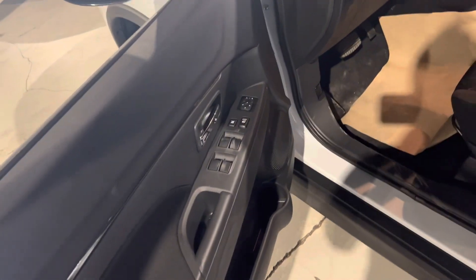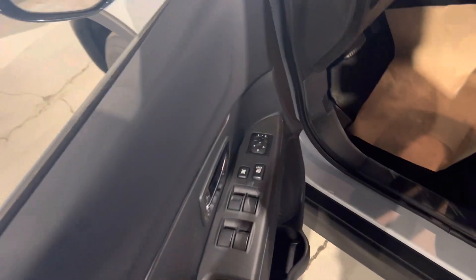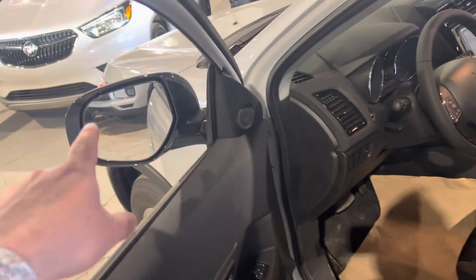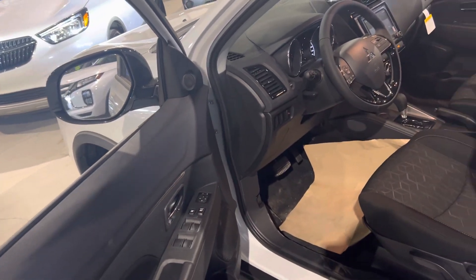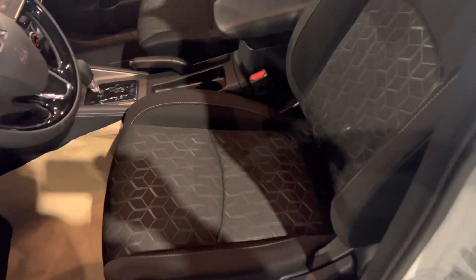If you go ahead and change lanes while that blind spot warning is lit up, the vehicle is going to beep at you and tell you it's not safe. That one safety feature alone has reduced car crashes globally by about 14 percent, so it's a very good safety feature. You've also got your premium fabric interior throughout the vehicle — let's hop in and take a look.